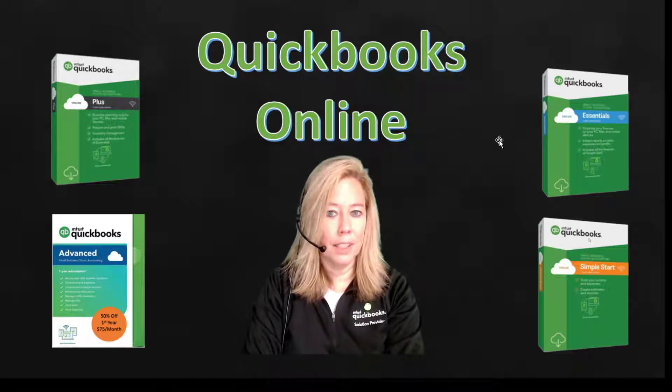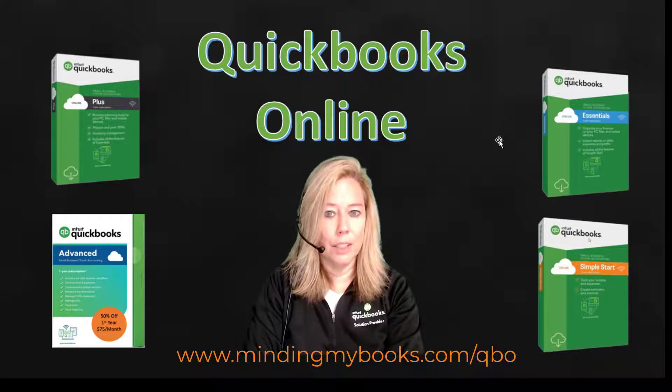The first thing to consider when deciding which subscription you should go with is price. The more features a subscription has, the higher the price. Fortunately, I am part of the QuickBooks Solutions Provider channel and can offer all these subscriptions at the lowest price possible. I can offer the first 30 days for free, followed by a one-year subscription at 50% off. You simply type this link into your URL browser or click on the link in the description.